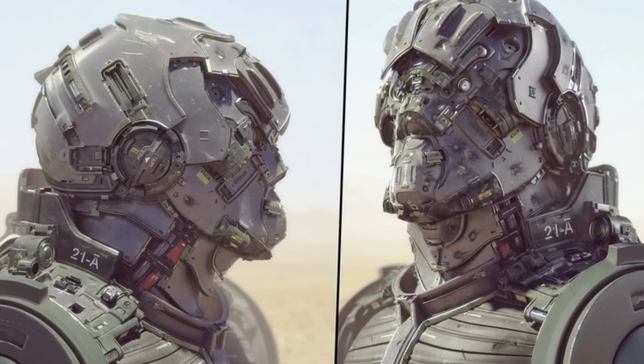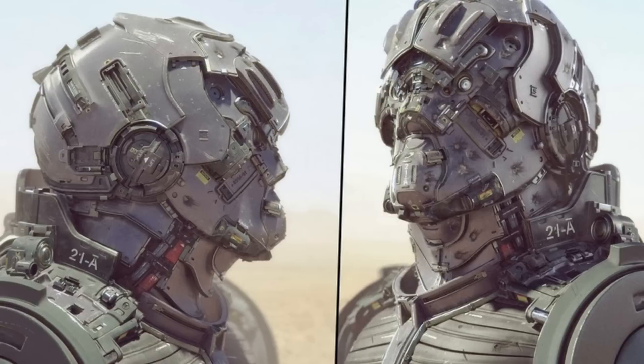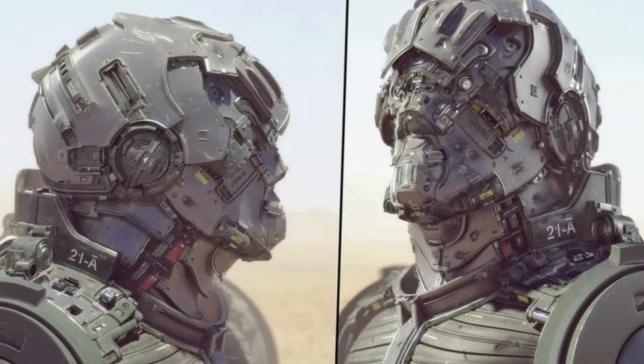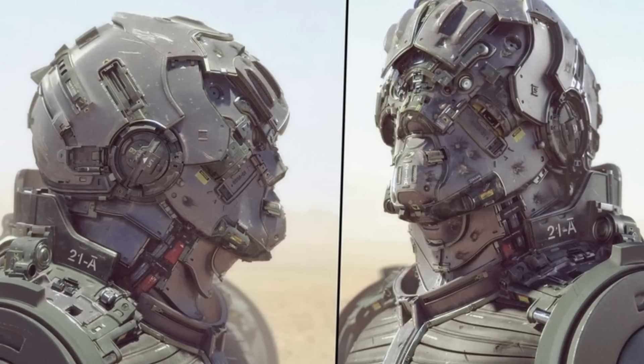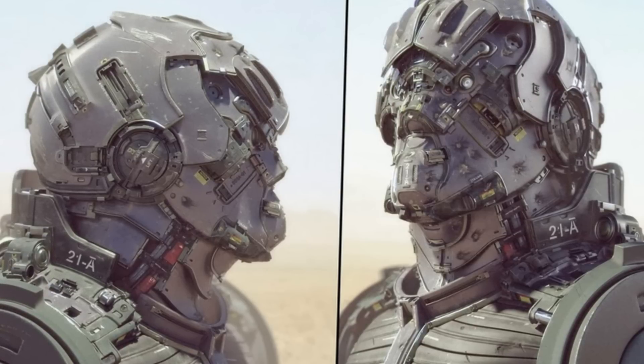Kitted out in futuristic equipment, this is what the traditional British Army soldier will look like in 2024. Military personnel going to war a decade from now will wear body armor, weapons and kit that could have come straight out of sci-fi movies.